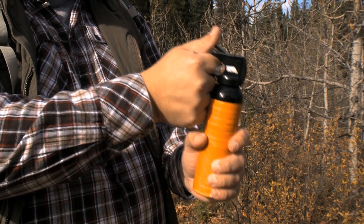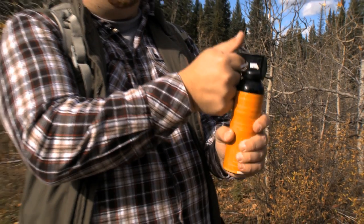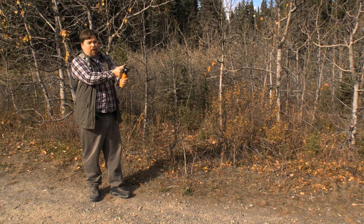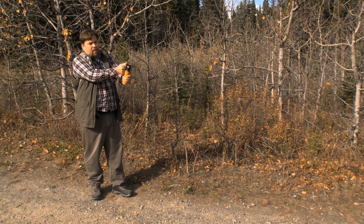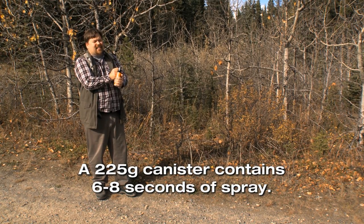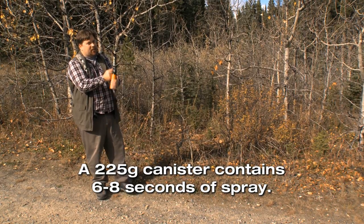Hold the bear spray with two hands — one on the trigger, the other on the cylinder. Deploy the spray in two-second bursts. Keep your hands steady and aim slightly downward, just below the bear's face, to prevent the spray from going over its head. Be sure to use only short bursts, as a regular-sized can of spray has only about 8 seconds of spray duration, and you may need to use that spray more than once.